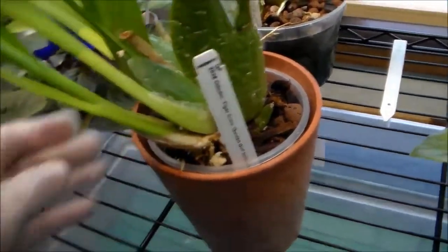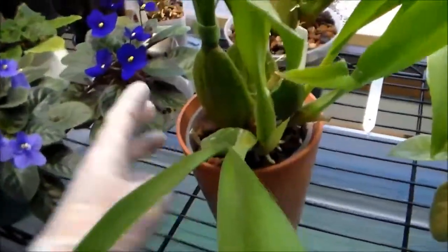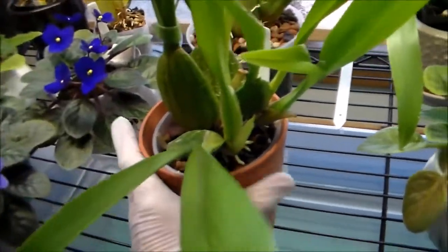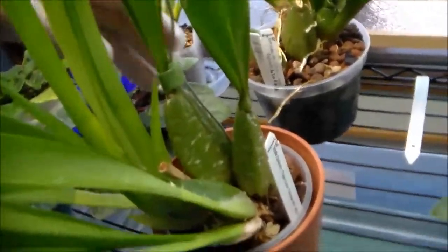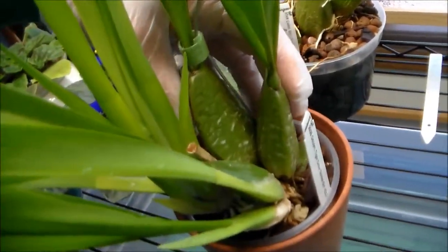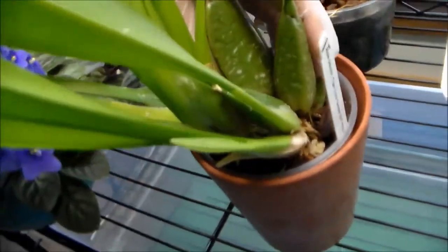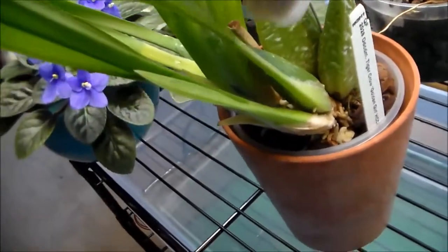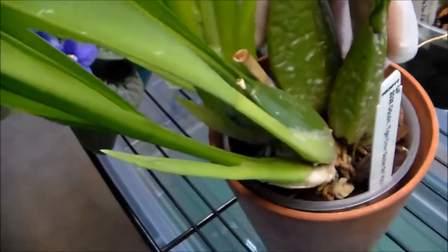Somebody asked me how this one was doing — I made a video on it; I didn't talk in that video, just had music. If you watch that video you'll see this pseudobulb was plump when I repotted it, and then it shriveled, shriveled, shriveled — and then after they grew this tool here it fed back and plumped up again.